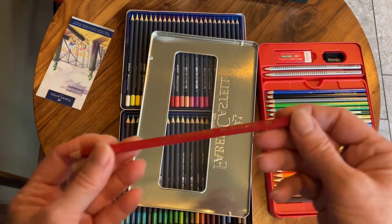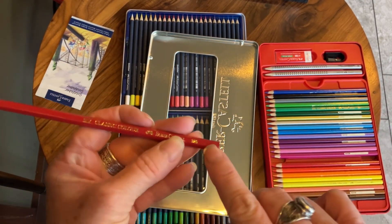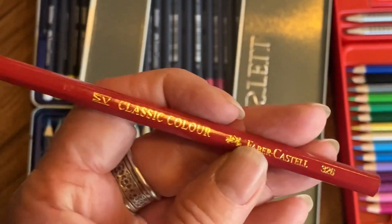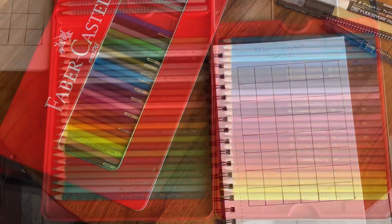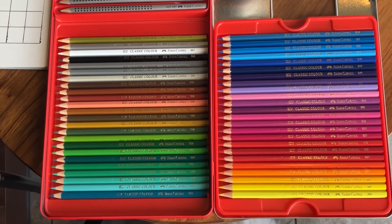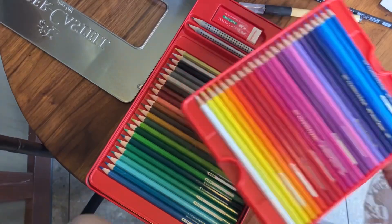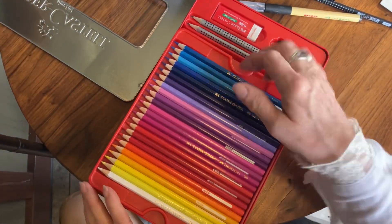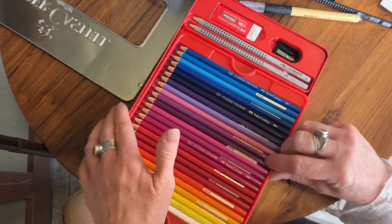You can see there is a number on each pencil — you are able to identify them that way. Here's the swatch I am making with them. The colors are so beautiful and pretty to me, and they are very easy to write with and to draw with. I really like it.